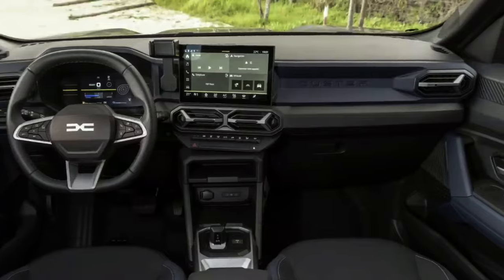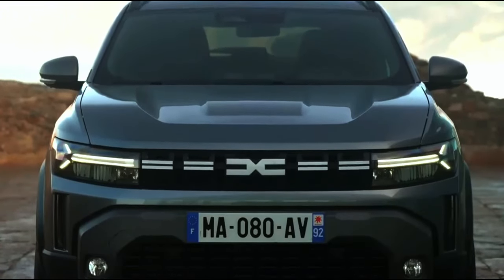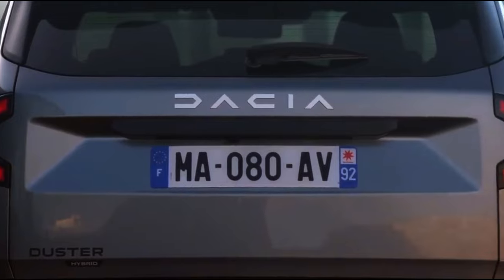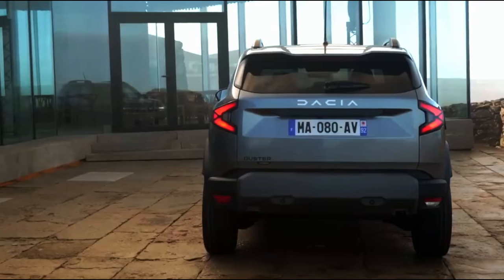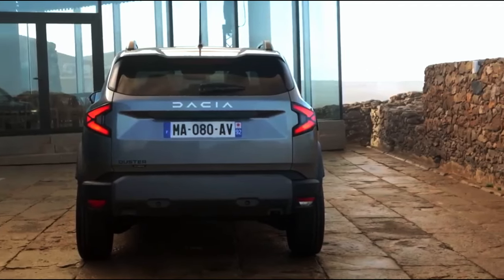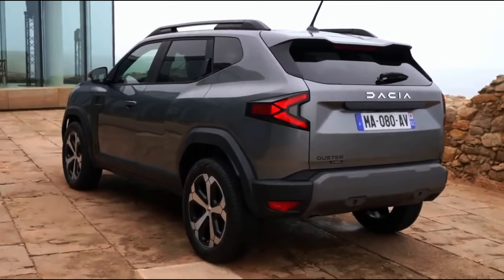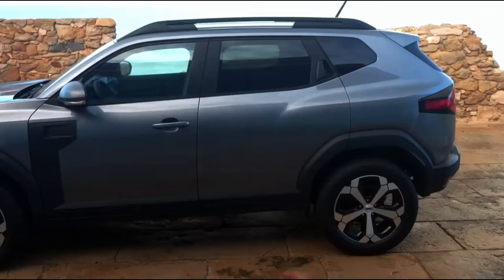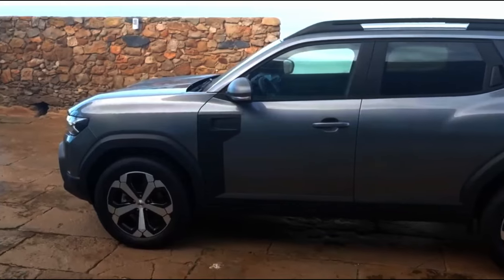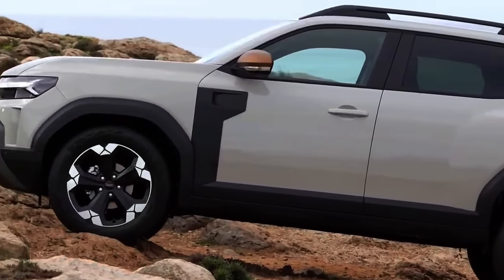Offering a simplified yet extensive lineup, Renault ensures Duster buyers get the best blend of aesthetics and features to suit their personal tastes. Although Dacia has traditionally emphasized cost savings over advanced driver assistance systems, the 2024 Duster acknowledges the necessity of safety in today's automotive industry. It includes automatic emergency braking, sign recognition, lane departure warning, driver attention alert, speed alert, rear park assist, emergency stop signal, lane keep assist, and automatic headlights.